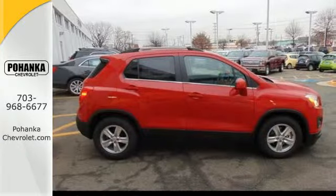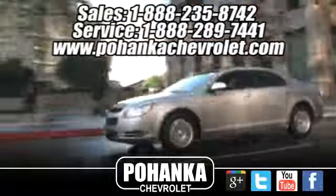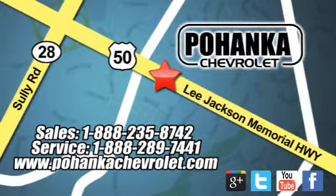Make some Trax. Get behind the wheel of this Chevrolet today. Bohenga Chevrolet is a great place to buy a car. We're conveniently located at 13915 Lee Jackson Memorial Highway, Route 50 in Chantilly.